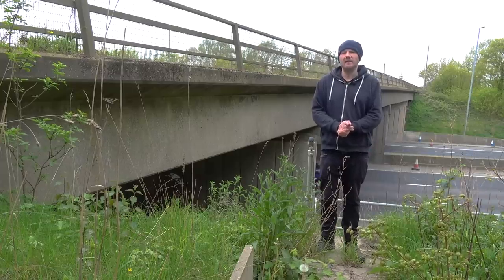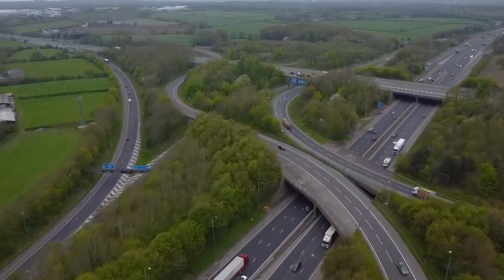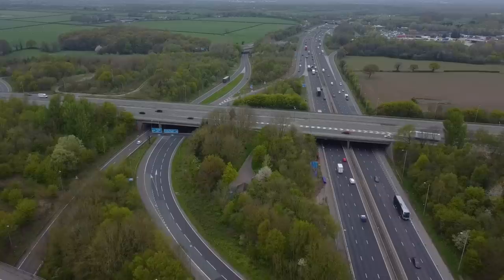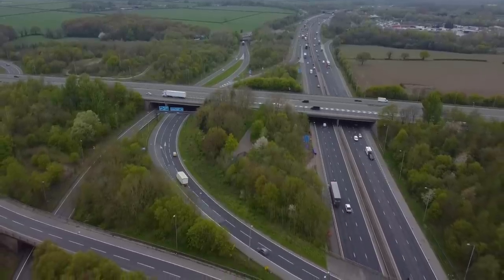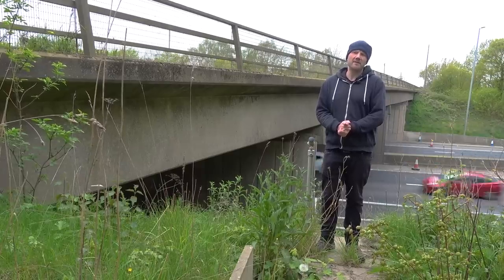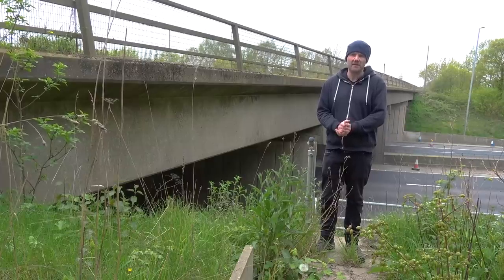Junction 20 is where the M6 meets the M56 at the Lymm Interchange. This complex and large interchange, when it opened in the 1960s, was a far simpler affair, mainly because the M56 didn't exist. In the 1970s, when the M56 was built, they expanded the junction to add connecting slip roads between the two motorways. The final changes came in the 1990s following the M6's widening — the widened motorway wouldn't fit under the original bridges at Junction 20, so they reworked the junction, turning the roundabout into a dumbbell design and building a new bridge.